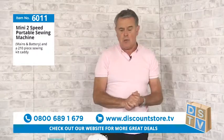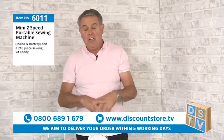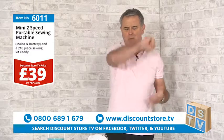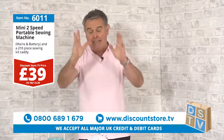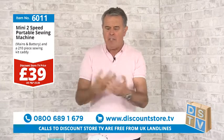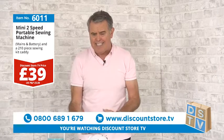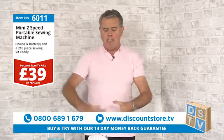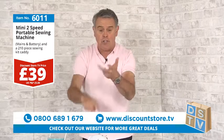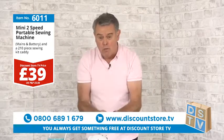The price on this one is going to be fantastic. We always do great deals at Discount Store TV and today is no different. You've got the whole kit — 210 pieces of sewing kit — and the price is just £39. You get the money-back guarantee, so take it home, try it, see the quality. Not only do you get the sewing machine, you get the 210-piece sewing kit for that £39.